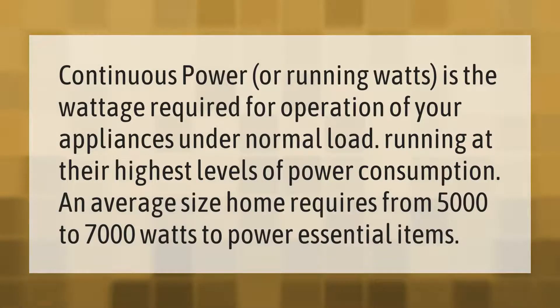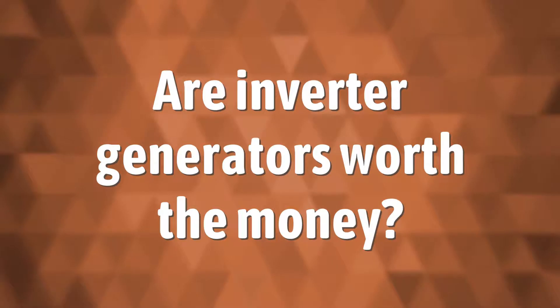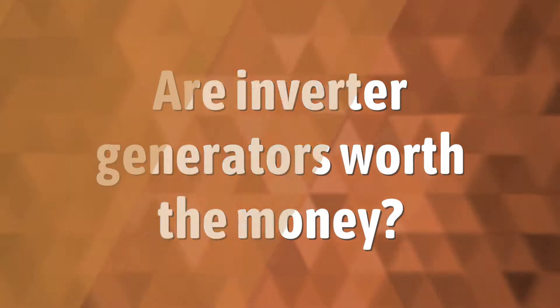Continuous power, or running watts, is the wattage required for operation of your appliances under normal load, running at their highest levels of power consumption. An average-size home requires from 5000 to 7000 watts to power essential items.